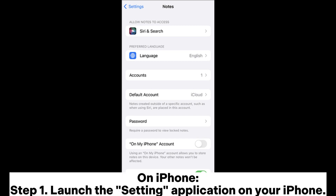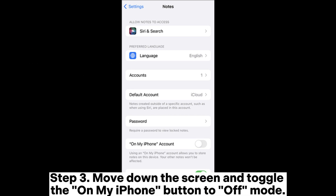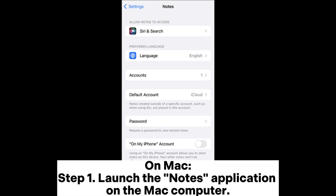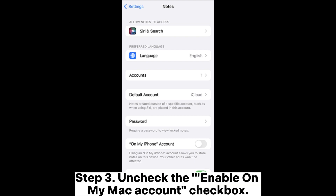On iPhone, Step 1: Launch the Settings application on your iPhone. Step 2: Select the Notes option. Step 3: Move down the screen and toggle the On My iPhone button to off mode. On Mac, Step 1: Launch the Notes application on the Mac computer. Step 2: Hit the Notes menu in the upper left corner and choose the Preferences item. Step 3: Uncheck the Enable on my Mac account checkbox.